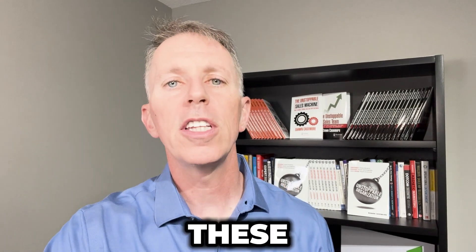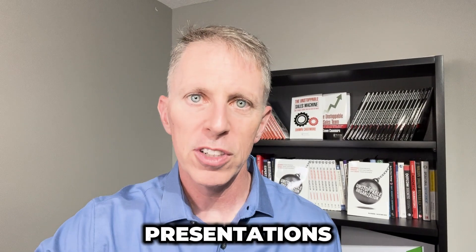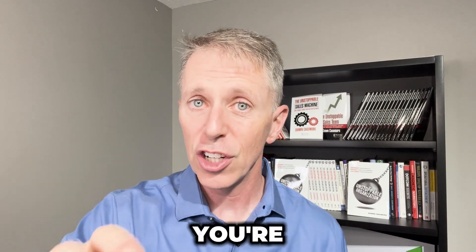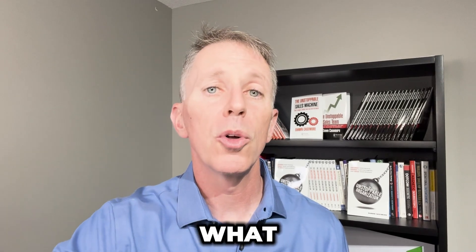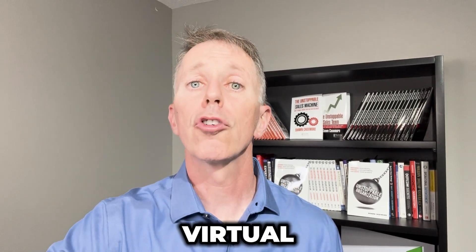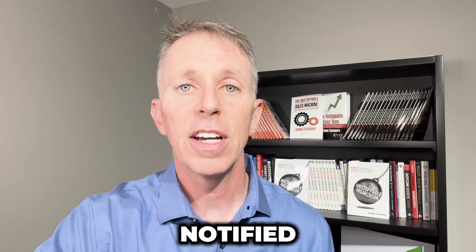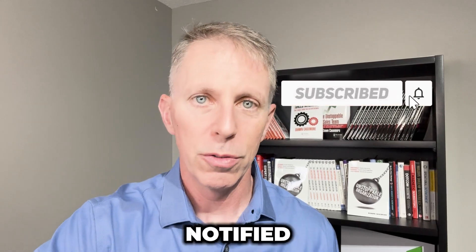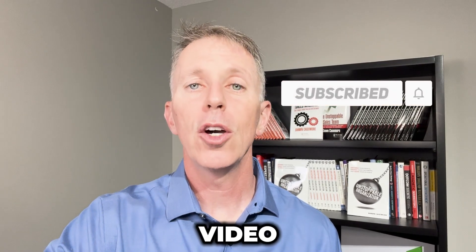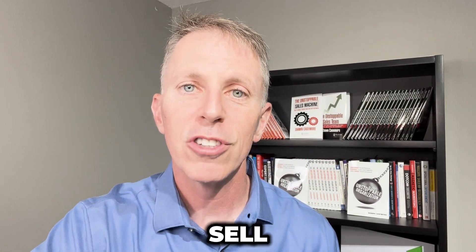Hope you've enjoyed these strategies — deploy them, try them, test them out in your own virtual presentations. See what kind of results you get. You're going to get better engagement and involvement from your prospects. Make sure you comment below with strategies you use to ensure your virtual presentations are more effective. If you'd like to stay notified each time I release a new video, click the subscribe button. Until next time, let's get out there and go sell something.